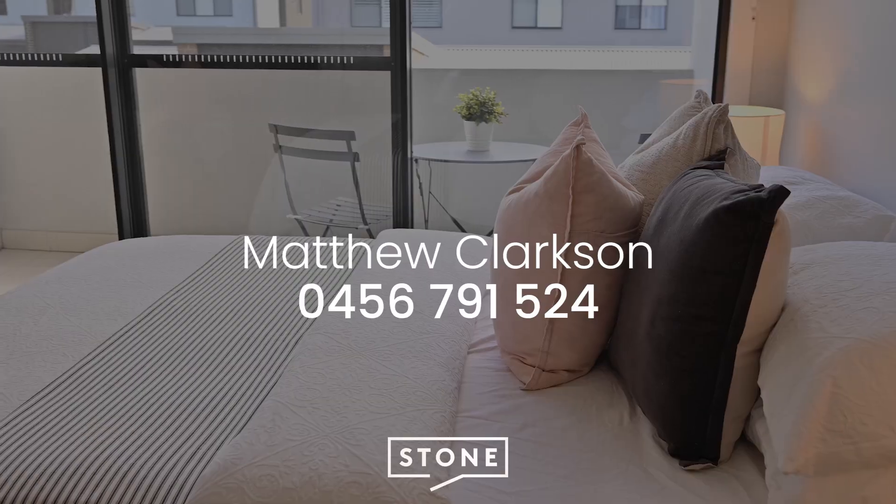With extended living zones and premium finishes throughout, don't miss your chance to secure this impressive townhouse today. I'm Matt from Stone — thanks for watching.